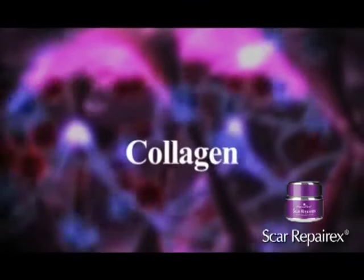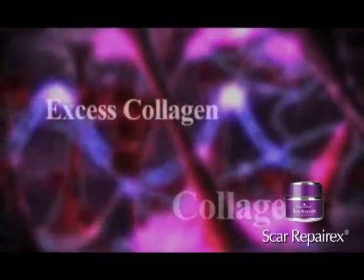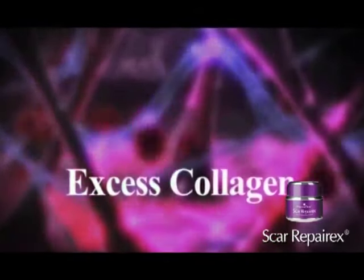They secrete a large amount of collagen, leading not only to wound healing, but also to an accumulation of excess collagen, which becomes visible as a scar.